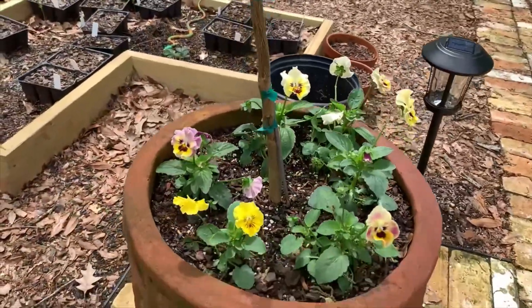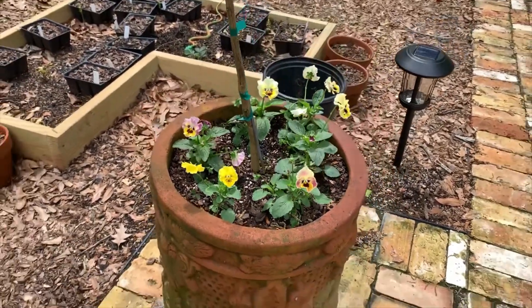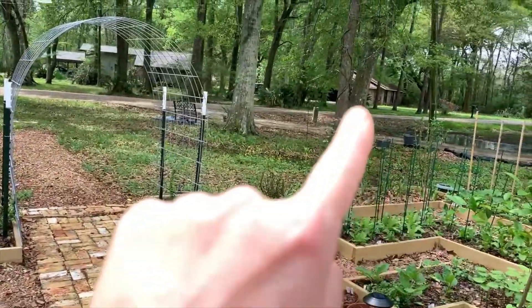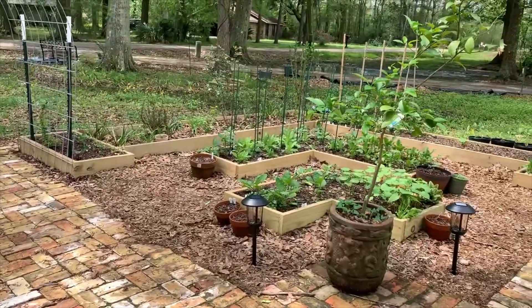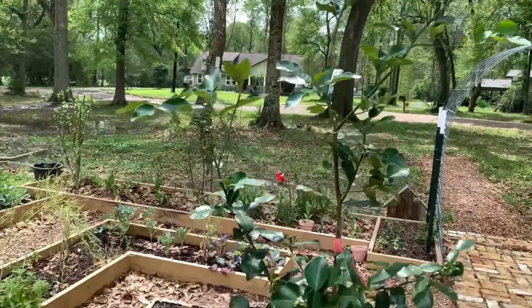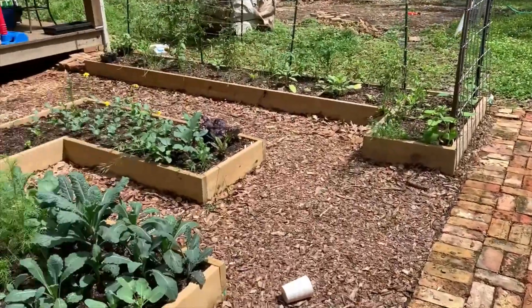I planted these up in the lime tree pot. In one of my other videos, I showed you how this pot was out in the landscape. I did go and get it and plant the lime tree up in this pot, so this pot matches this pot now. There's our lime. I think we covered almost everything on this side.